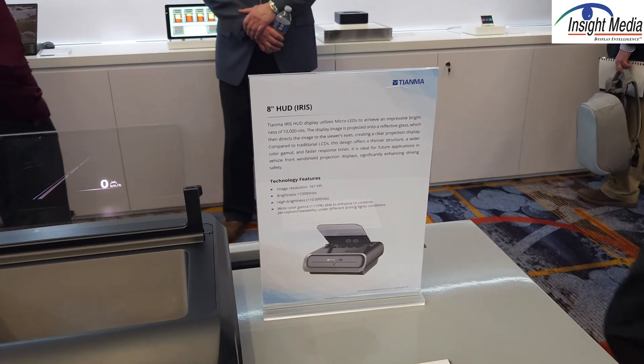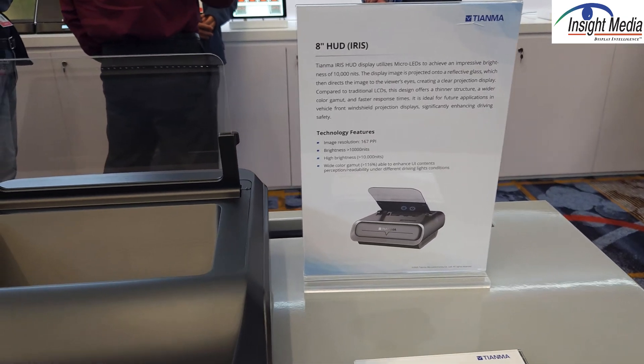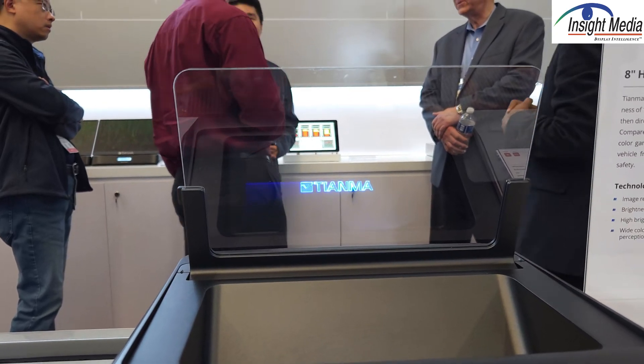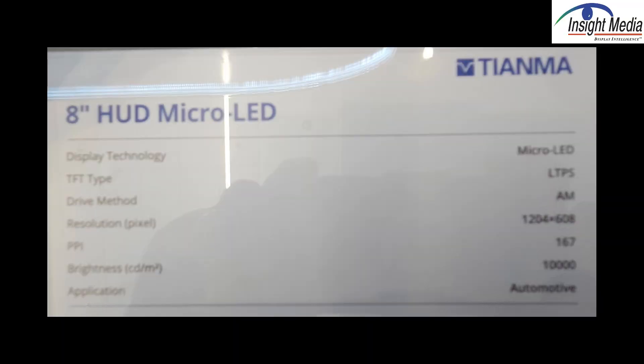There's also an eight-inch HUD which is based on a micro LED panel. It is nice and bright and could be used in a standard HUD application like this or in the panoramic display application we saw before.